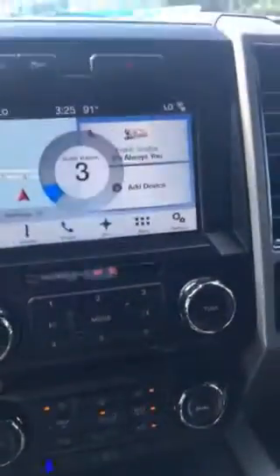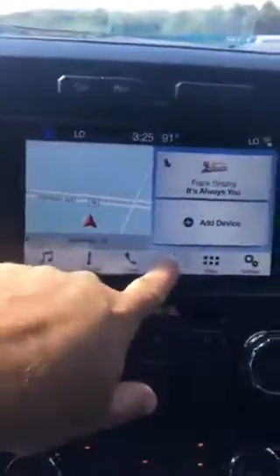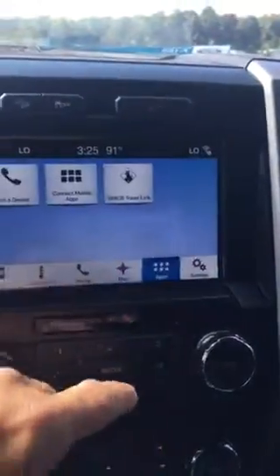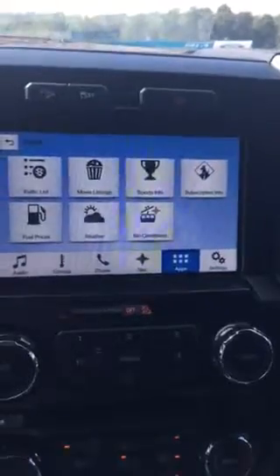You asked me, Craig — this one does have navigation, just like that other truck we looked at. It also has the SiriusXM Travel Link, so like we talked about — weather and all that.